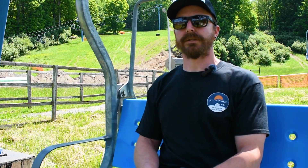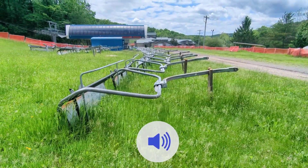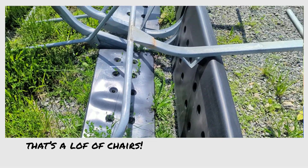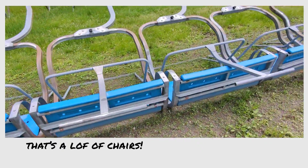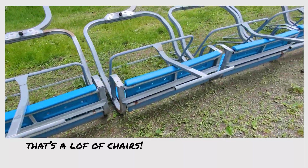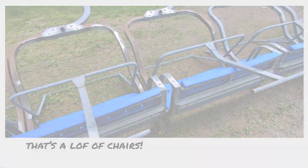We immediately start working on ski lifts like the one I'm sitting on. A lot of preventative maintenance, any repairs we need to do from the previous winter, and get it all ready for the next year. This is quite the task and it requires quite a big staff to do. We do have several lifts that this happens to every year — everything from preventative maintenance like greasing, cleaning, and replacing bearings, to our annual state inspections.